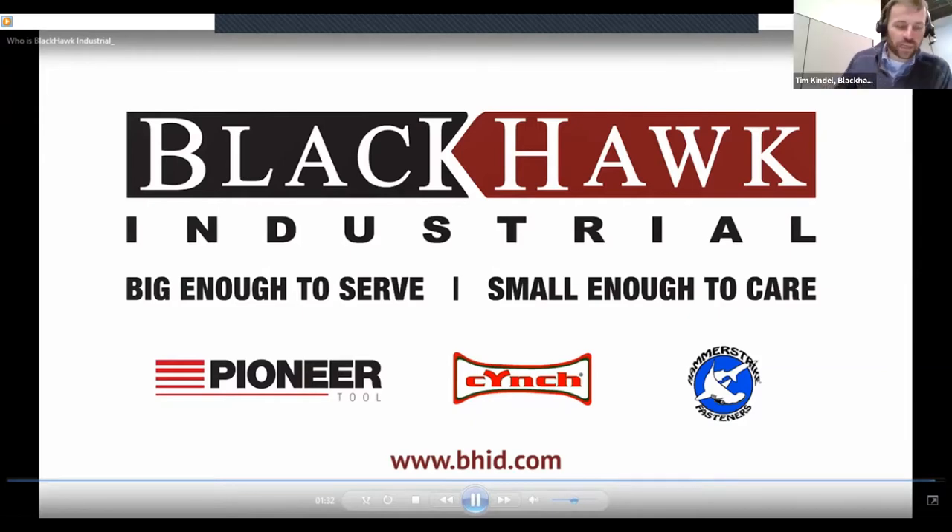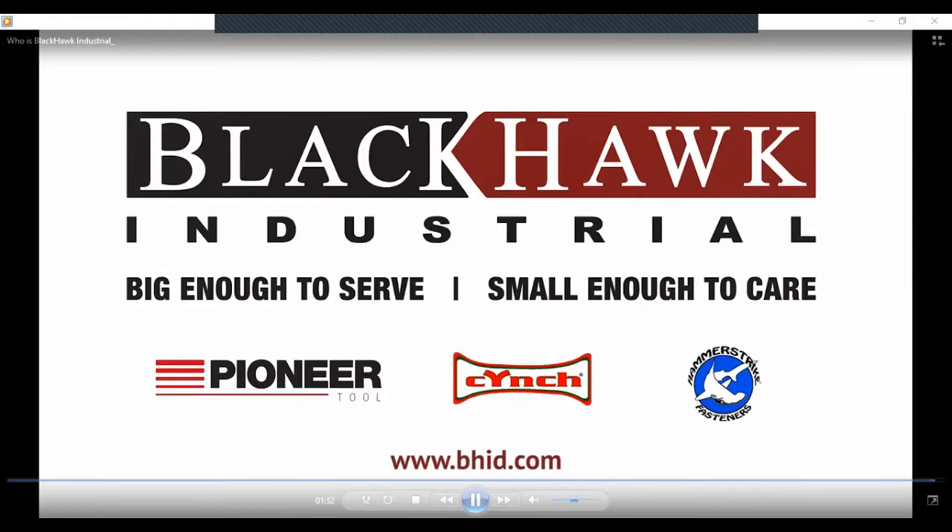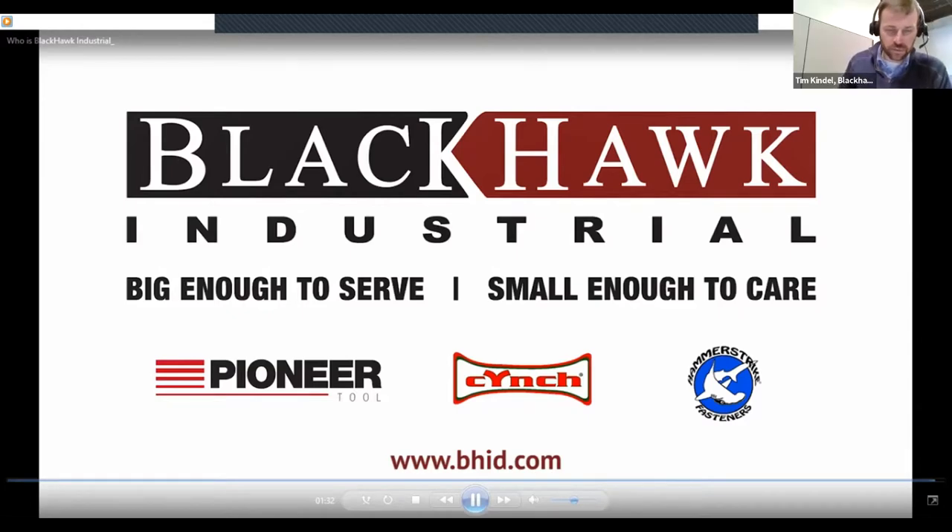So that was a little bit about Blackhawk Industrial. The nice thing about Blackhawk Industrial is we distinguish ourselves as the number one choice for industrial manufacturers in need of technical service.